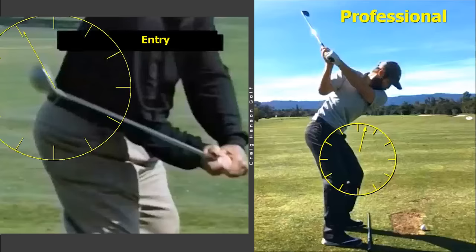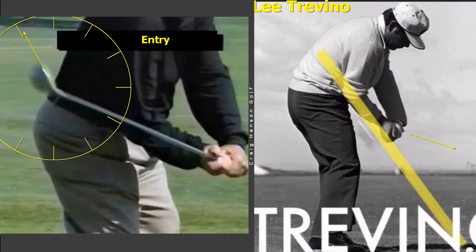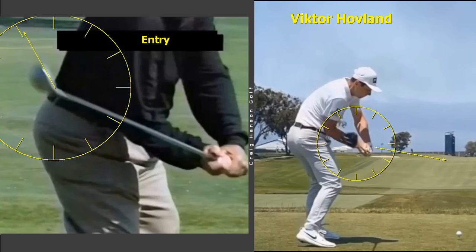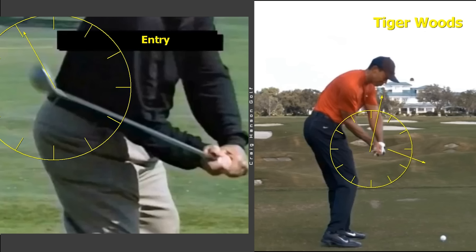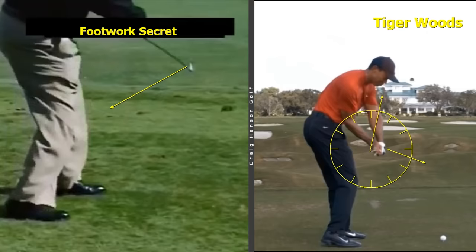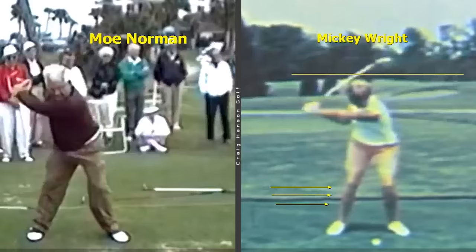What gets interesting with Moe Norman's clubface is that it's way open — pointed to about 11 o'clock. Most great ball strikers come in between 12 and 1, with the logo pointing down a little, which makes it easier because you don't have to release as hard. But Moe's footwork was just so good — the best footwork of all time — and he had a huge rolling release. That footwork really does make ball striking so much easier.